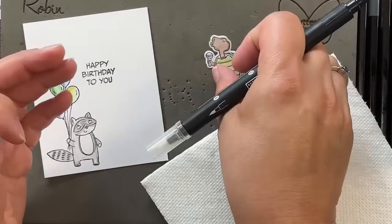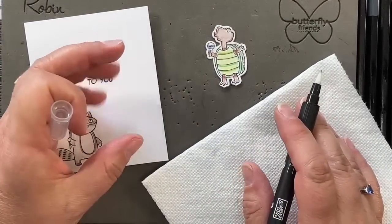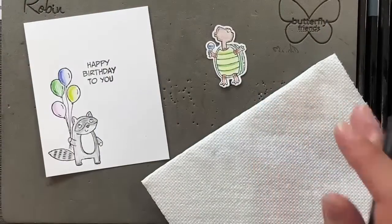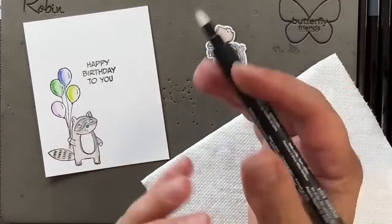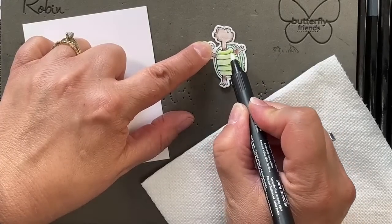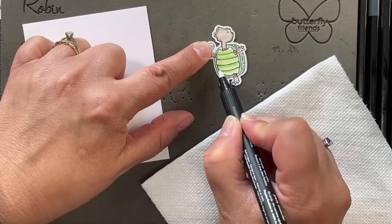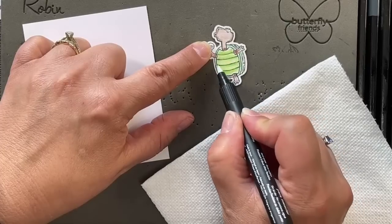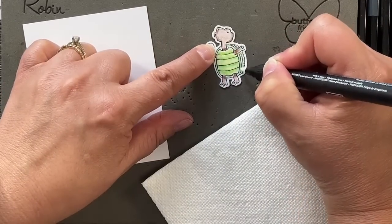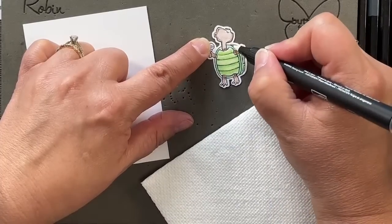Watercolor pencils are great — you could just color without adding water, but when you do add water, it turns a watercolor pencil into what I used to do as a child, which is 'paint with water,' where the color is already in the image and you just take a paintbrush and move it around. So I'm just going to go over these lines and blend that color. As soon as it gets wet, the watercolor pencil dissolves. I'll spread that dark Garden Green around the edge and then take it to the shell.